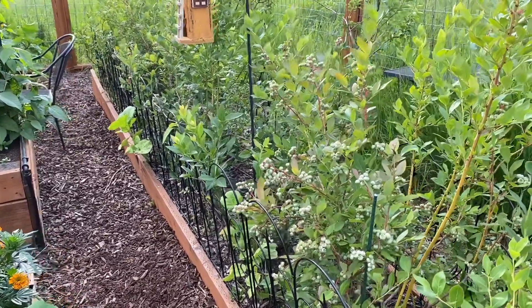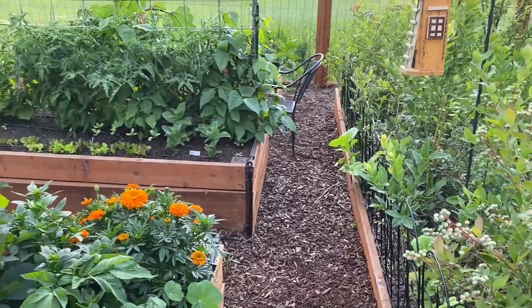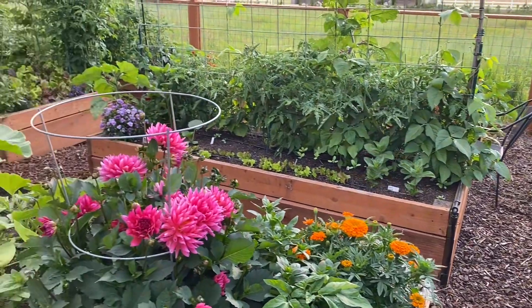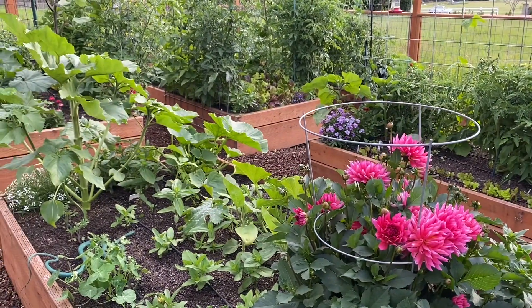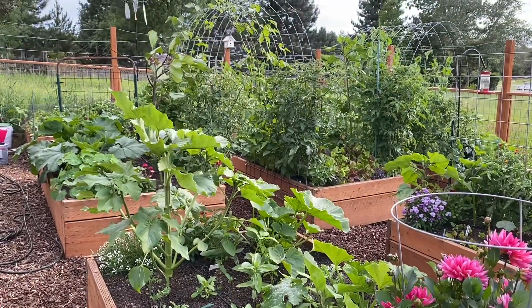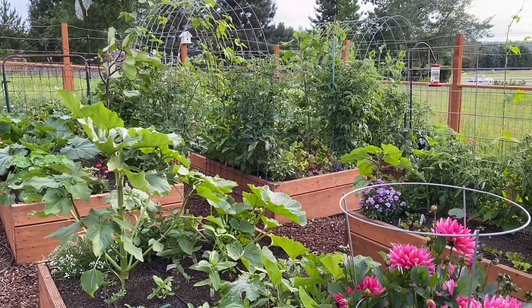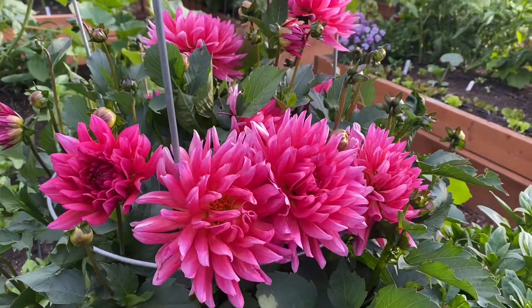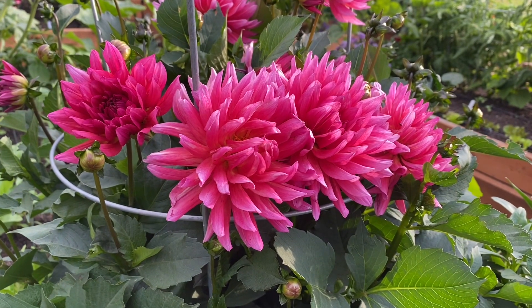We have four early varieties and then two late varieties. The garden paths are looking extra nice this year. I've been able to keep them relatively weed free. There you can see my two hoop trellises where I have my green beans, magenta beans, and the tomatoes and some scarlet runner beans planted.